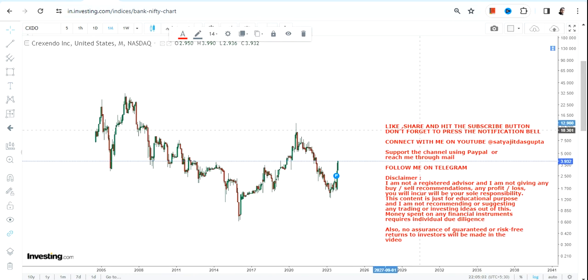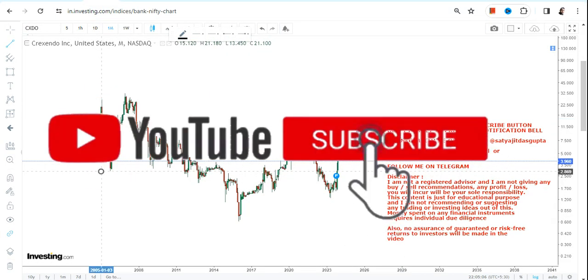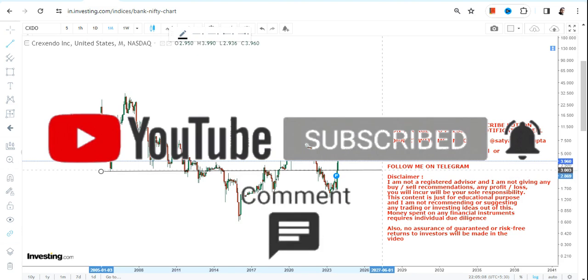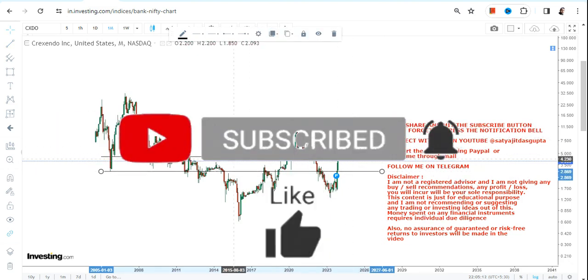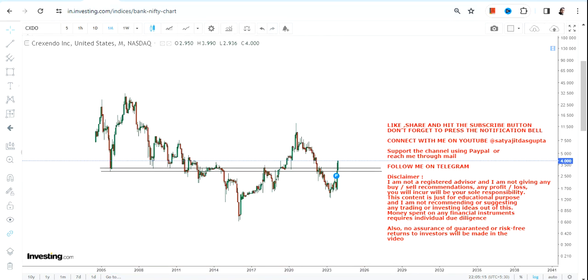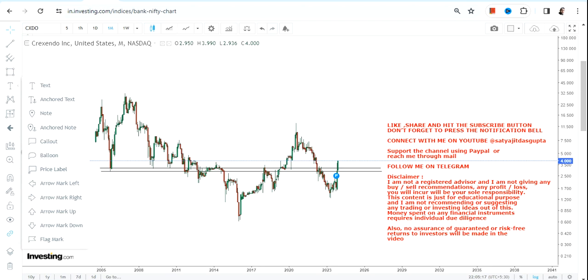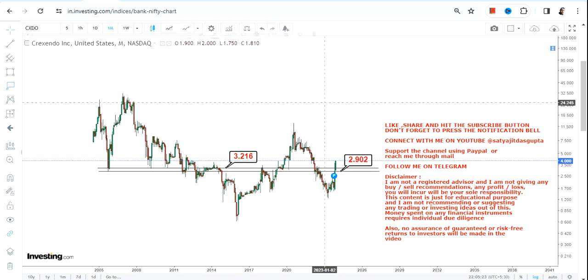A big move — or big trend — has now opened, and it's been moving higher for quite some time. Now there are two most important resistance levels that have been crossed, and sustaining above these two levels is indicating that the stock is now ready for its next big up move.